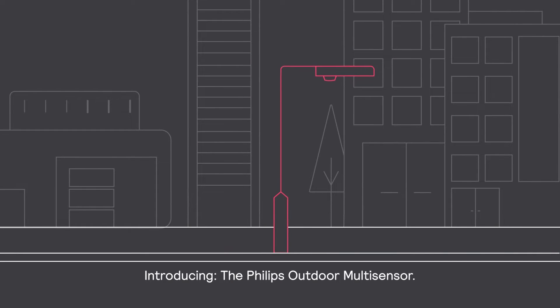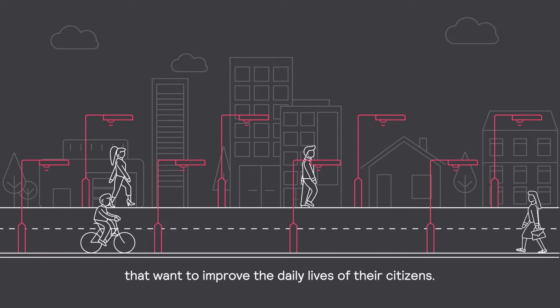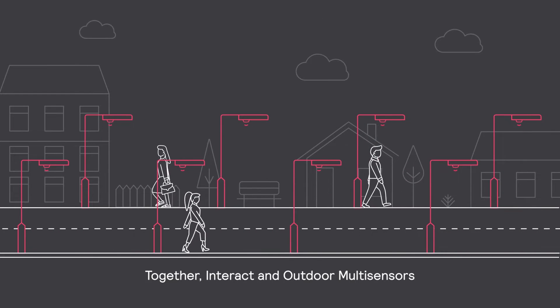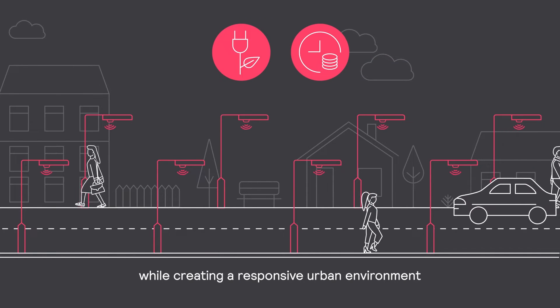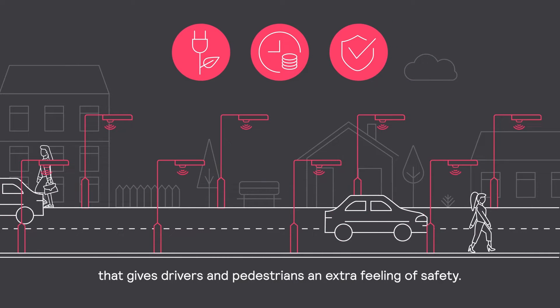Introducing the Philips Outdoor Multisensor, a technology for forward-thinking cities that want to improve the daily lives of their citizens. Together, Interact and Outdoor Multisensors help reduce energy consumption and save significantly on energy costs every year, while creating a responsive urban environment that gives drivers and pedestrians an extra feeling of safety.